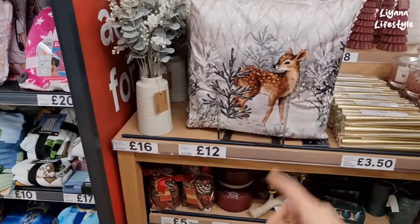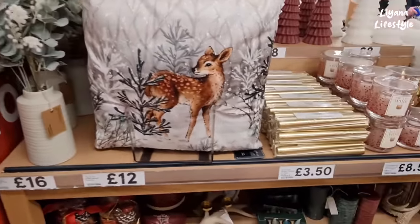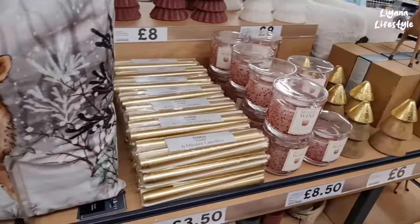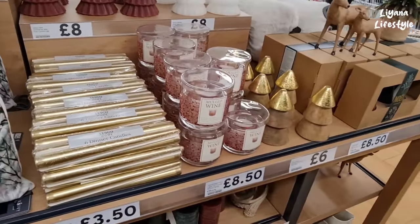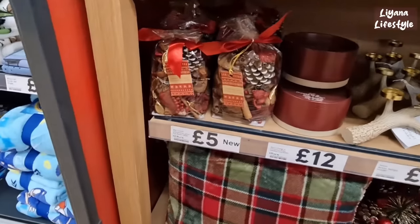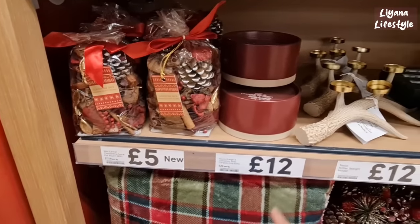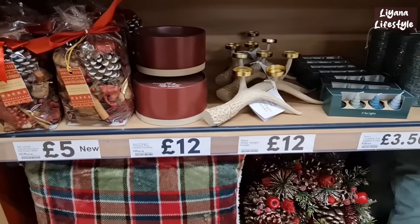I just fell in love with that — look at it, £12, it's so gorgeous. They have these six inner candles, another one of the sparkly LED lights, and I love the trees as well — £6.